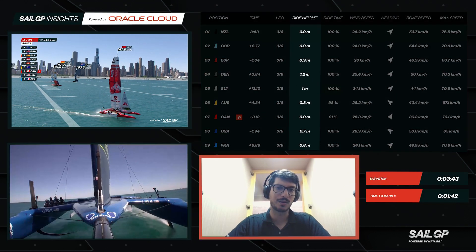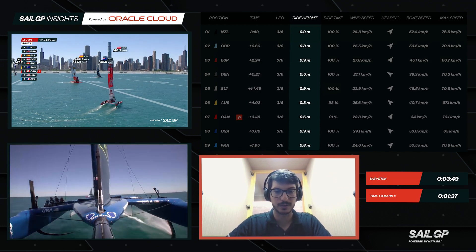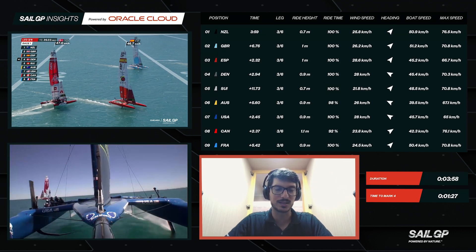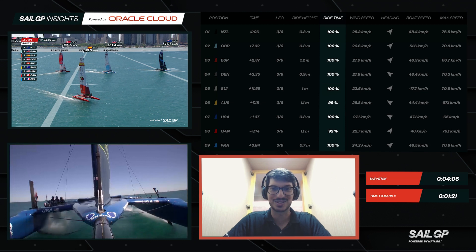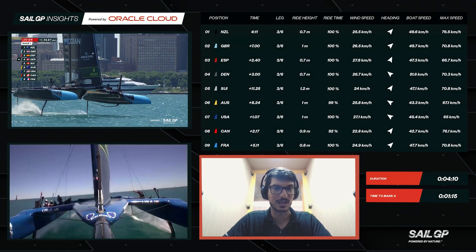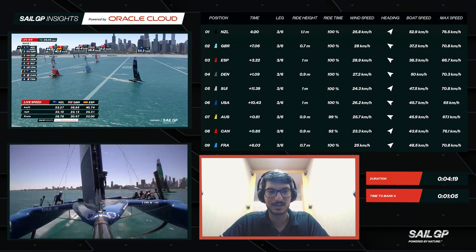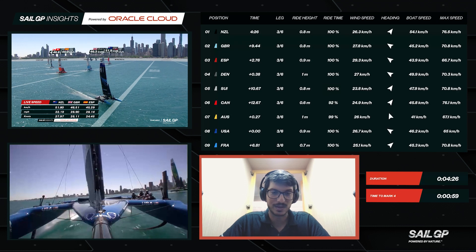The ride height is how high the boat is flying above the water. It's measured from the bottom of the boat to the surface of the water. Ideally, you want to fly as high as possible — that would be between 1.1 and 1.2 meters. Beside that you have the fly time, which is the percentage of how long they've been flying. You want to keep that as close to 100 percent as possible, because flying above the water means you have less drag. The ride height was probably a bit lower in Chicago because of the chop of the water, with teams trying to sail a bit safer as they were learning the venue.